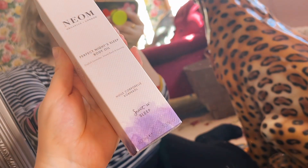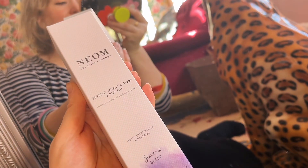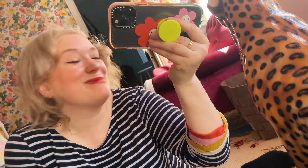Next up we have the Body Oil. This is a 100ml and again it's in the Perfect Night's Sleep scent and it is a gorgeous Body Oil — it's perfect for just feeling so luxurious after your bath.